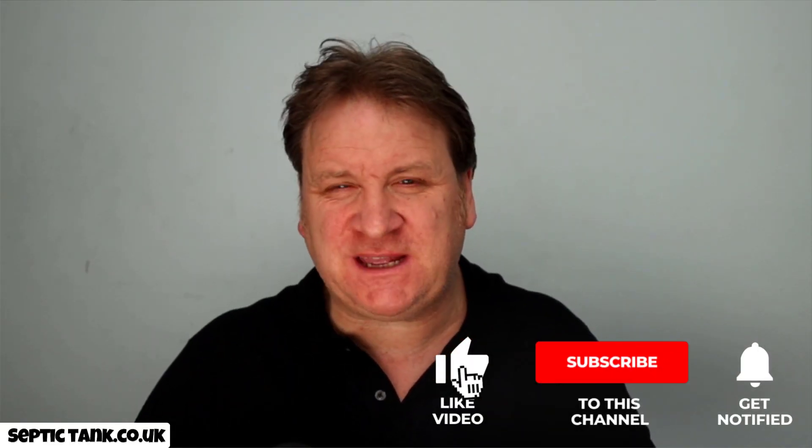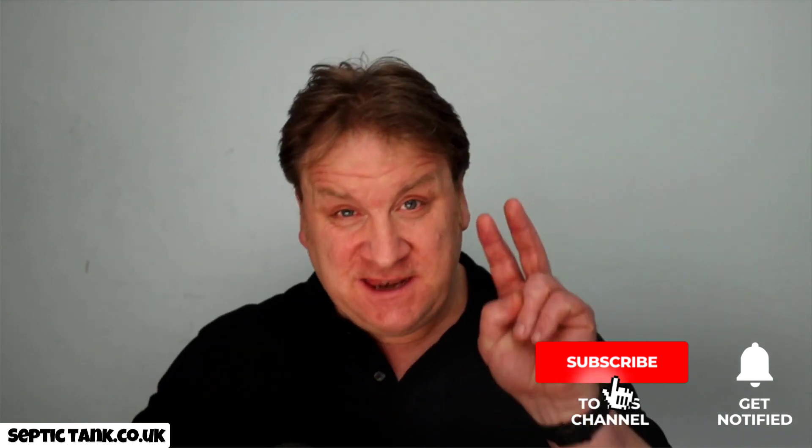Hello, Jason here from Septic Tank TV. In the next two to three minutes, I'm going to show you and explain one of the most popular and important subjects in the world of septic tanks right now — how do you make your septic tank legal? Whether you're a septic tank owner selling a house or looking to buy a house with a septic tank, this is probably one of the most important videos you could watch.